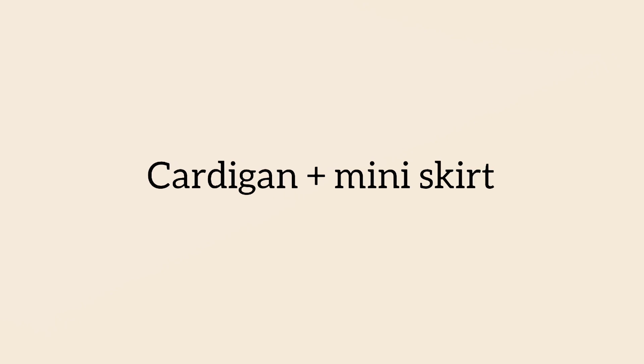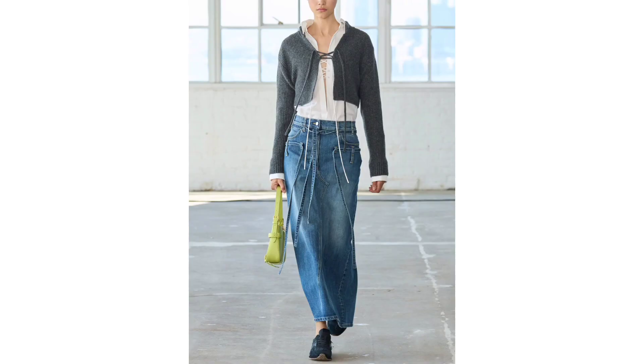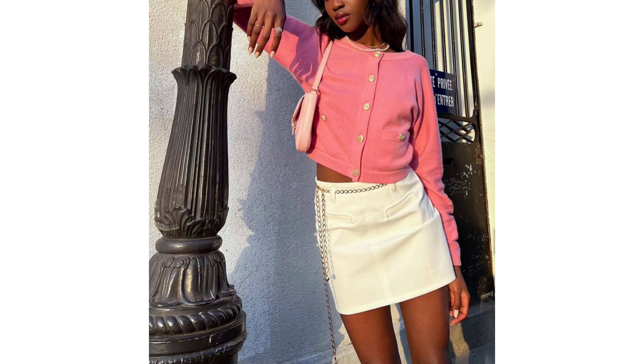The first combination is cardigan and miniskirt. Cardigans and jackets are having a moment right now. Counteract their posh aesthetic with a on-trend miniskirt and you will look stylish and at the same time on-trend, of course.